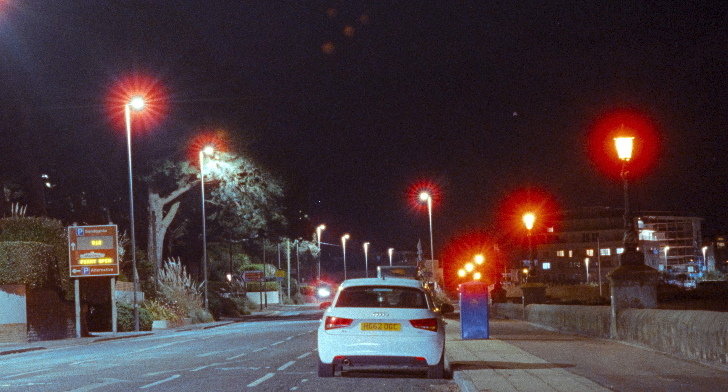I also shot it at night, so I decided to do a few long exposures where you can see some cool light streaks from cars and whatnot. I think some of these photos have come out quite nice.